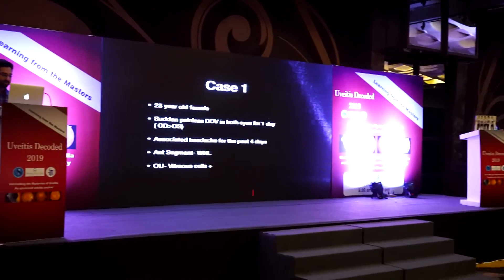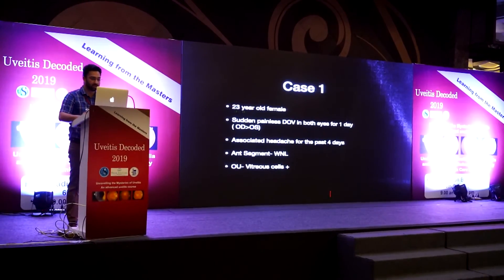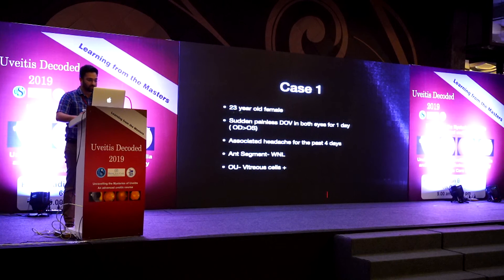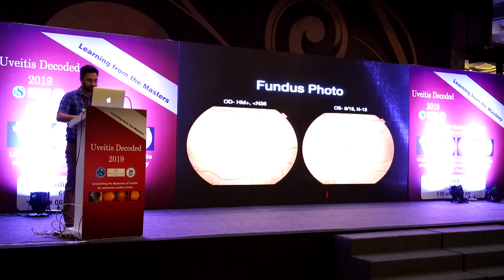The first case was a 23-year-old female who presented to the clinic with sudden painless diminution of vision in both eyes for one day, with an associated history of headache for the past four days. Anterior segment was normal and both eyes had some vitreous cells on examination. Fundus examination showed exudative detachments. Vision was hand movements in the right eye, less than N36, and 6/18 in the left eye with N6–N18 near vision.